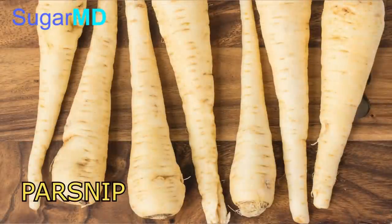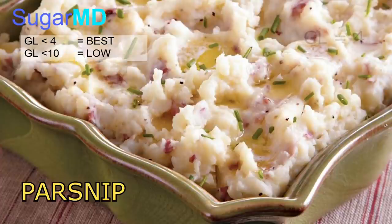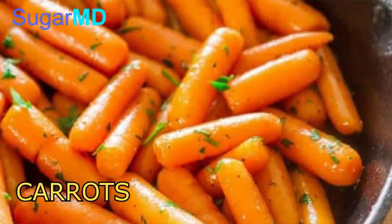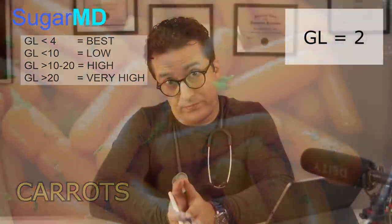Now let's compare this to parsnip. Parsnip is very similar to potato — you can mash it and use it just like you use potato. But what's interesting is the glycemic load of parsnip is only 4. So why would you not use parsnip instead of potato? It almost tastes the same, but the glycemic load is hugely different. Carrots — people think they're sweet, but carrot does not have a lot of carbs. The glycemic load is only 2, which is very low. Remember, below 4 is very good.